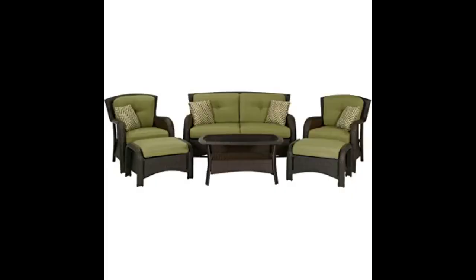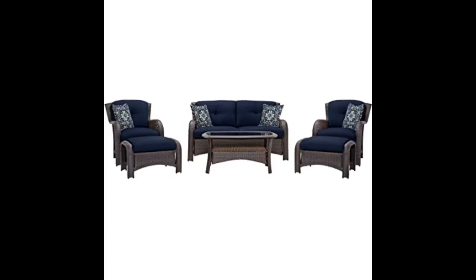Very nice and sturdy and attractive. The entire set came in one box, and I thought, how does this whole patio set fit into this one box? They actually did a superior job of fitting all of the parts into this box, and I had to cut the sides of the box to extract all the seats, cushions, etc.